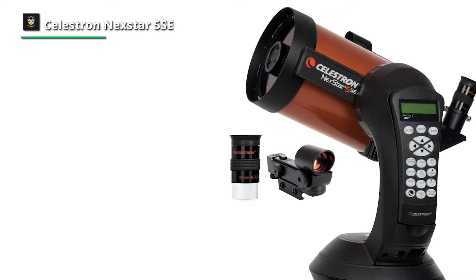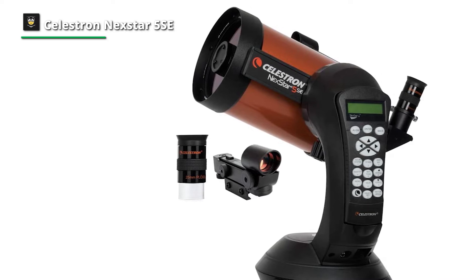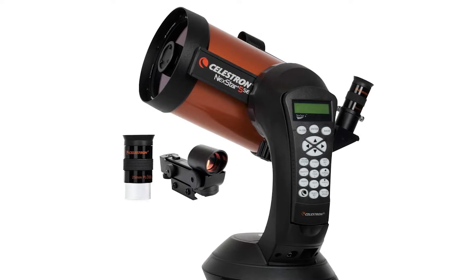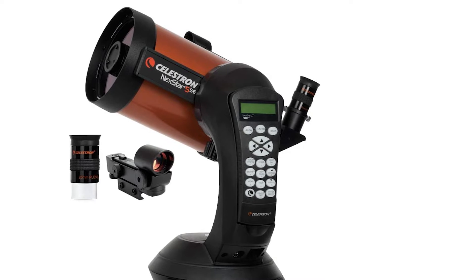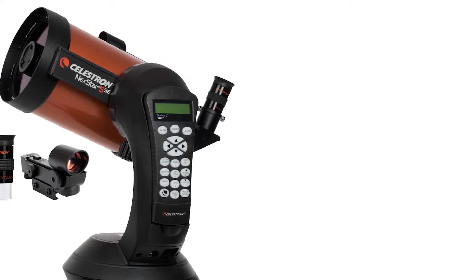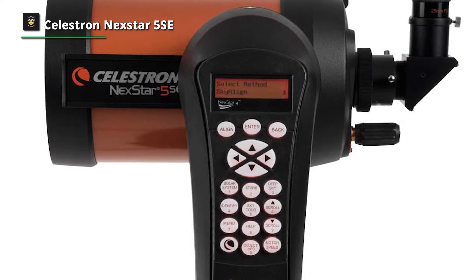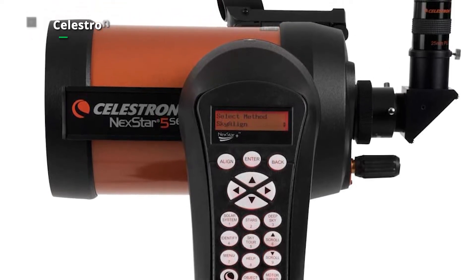Number three: Celestron NexStar 5 SE — a modern take on a Celestron classic. The NexStar 5 SE is high-tech and offers impressive features at a reasonable price. It strikes the ideal balance between innovation, usability, and affordability. The NexStar SE line includes high-quality optics, a fully motorized GoTo mount, and a sizable built-in database of stars and celestial objects.